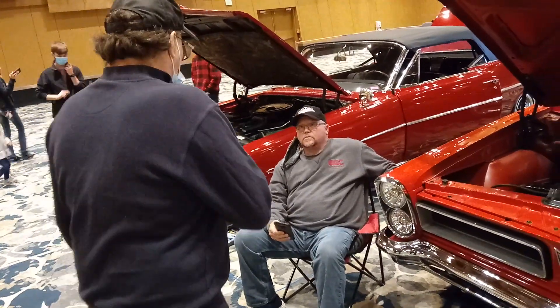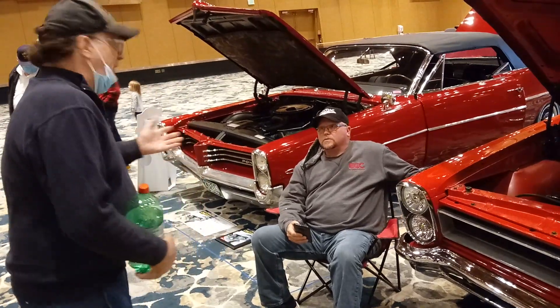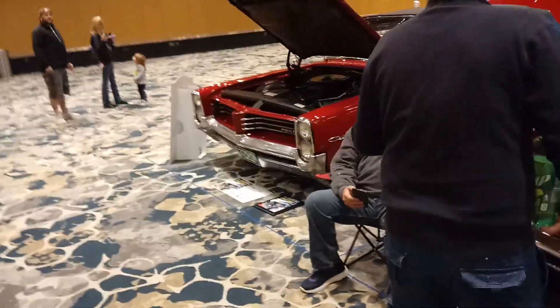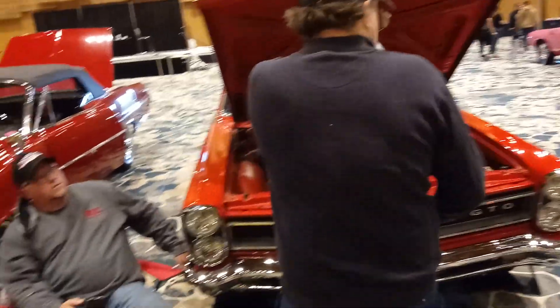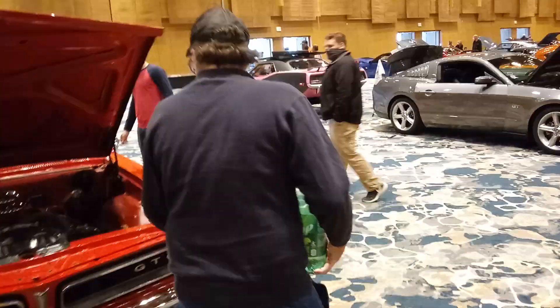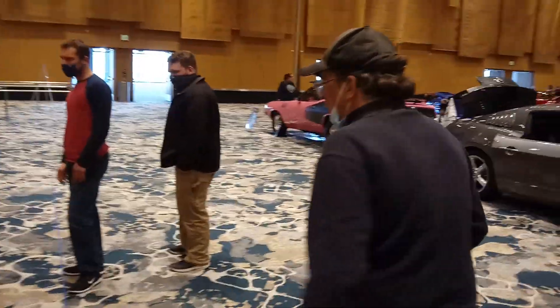Check us out on YouTube called Beamer and Son Garage. You know the old whiskey Jim Beam? Spelled B-E-A-M — that's how you spell whiskey. You put E-R on it, you got Beamer. Beamer and Son Garage. We'll see your car in about 15 minutes. We've got close to 1,000 subscribers now.